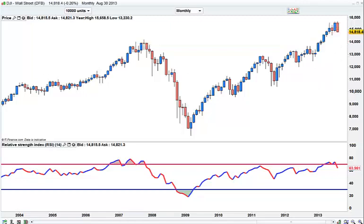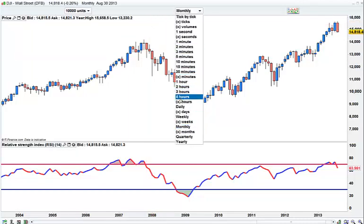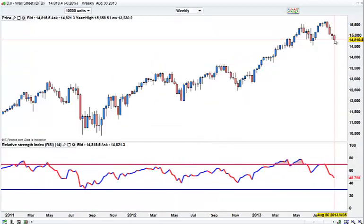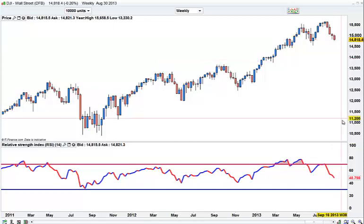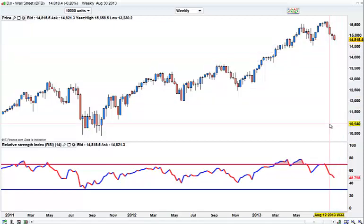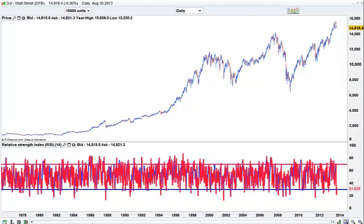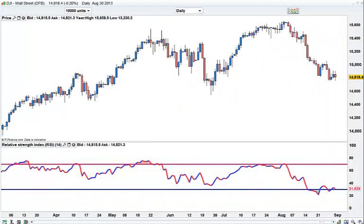If we get that pullback, then I would look to short that. If you look at the weekly, that's another lower close, so we have four weeks of selling, hence the monthly bar. And look at the daily - we are just clinging on.